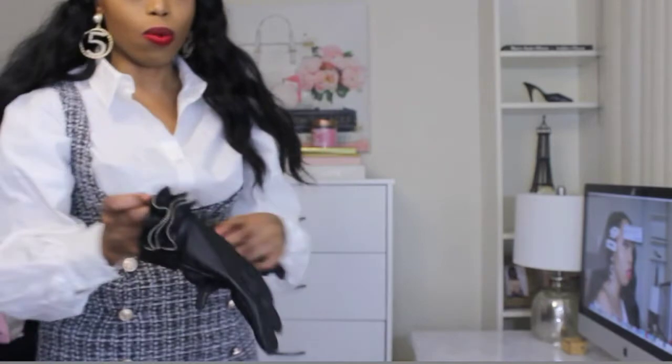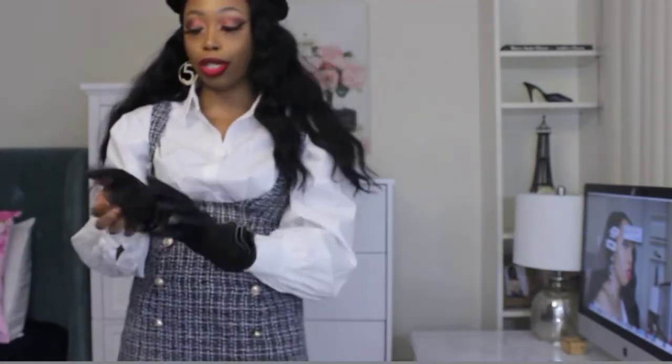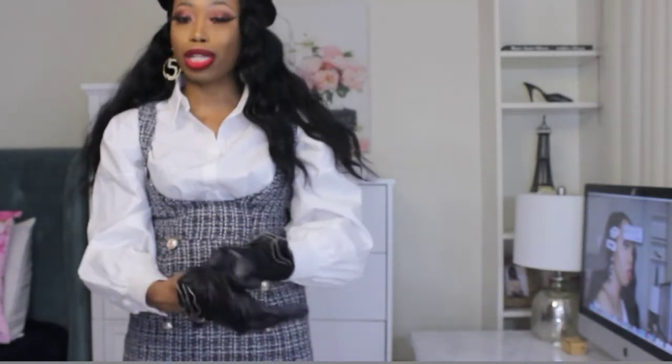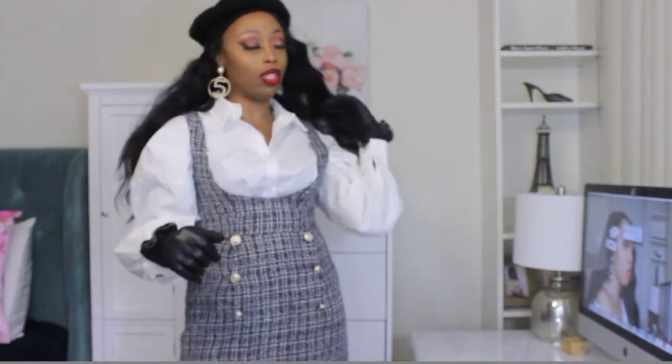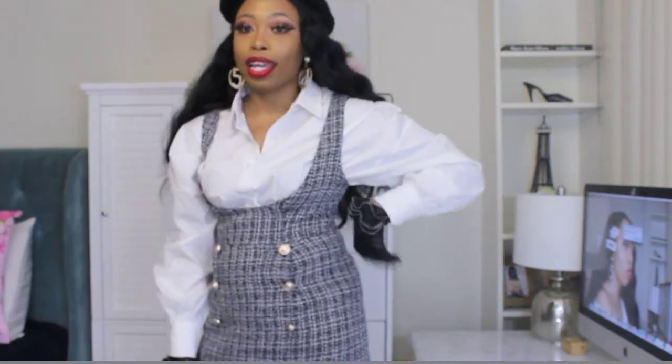A nice red lip, my favorite earrings of course, and you can always pair this with some cute black gloves just to set the look off even more. If you have a black pea coat or a really cute double-breasted coat, you can also pair it with that — just throw it over this and you've got a look. A cute black bag and you know it's a look.